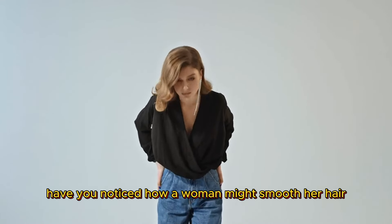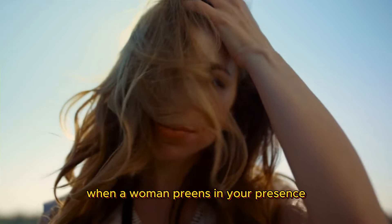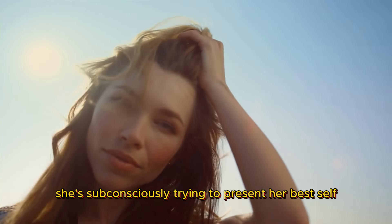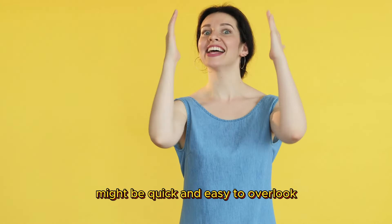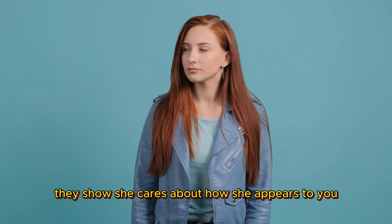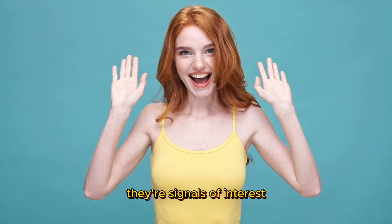Subconscious preening. Have you noticed how a woman might smooth her hair or adjust her outfit when you're around? This isn't just about looking good — it's a sign of attraction. When a woman preens in your presence, she's subconsciously trying to present her best self. It's like she's saying, I want to look good for you. These gestures might be quick and easy to overlook, but they're significant. They show she cares about how she appears to you and is possibly trying to catch your attention. They're more than just vanity — they're signals of interest.